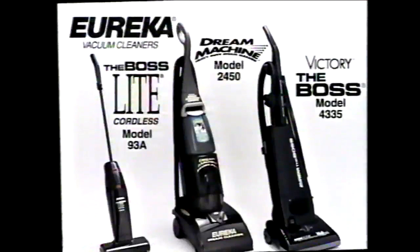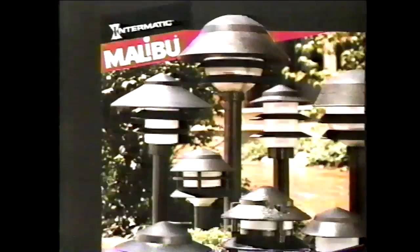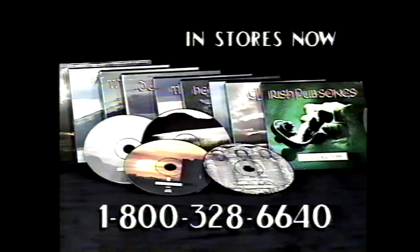Watch Game Show Network for a chance to win these prizes: the Dream Machine Steam Cleaner for carpets, bare floors, and upholstery; Cordless Boss Light and Bravo 2 Boss with 10 amps — great products from Eureka. Beautified garden paths, walkways, and steps with elegant Malibu outdoor tier lights — the ultimate contemporary designs in low-voltage landscape lighting from Malibu. The Celtic Collection, direct from Ireland — featuring Planade, Phil Coulter, and much more.